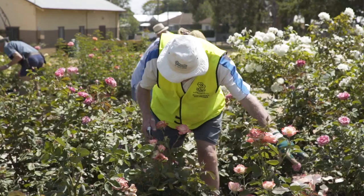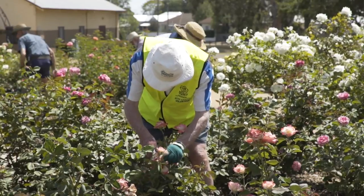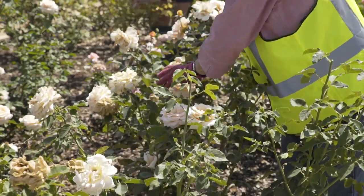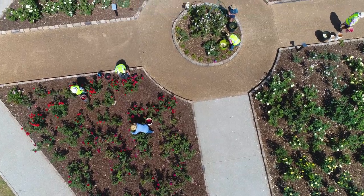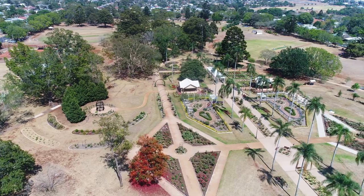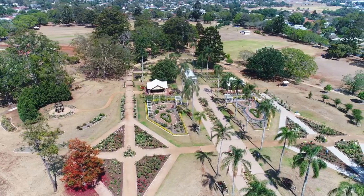The roses bloom for about nine months of the year. They are pruned usually in July and are back in full bloom by October, and then go through the cycle. But exactly how they look in January depends very much on the weather, because the heat will affect them, and if we don't get rain then yes, it will start to affect the look of them.